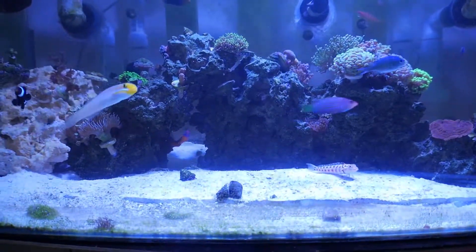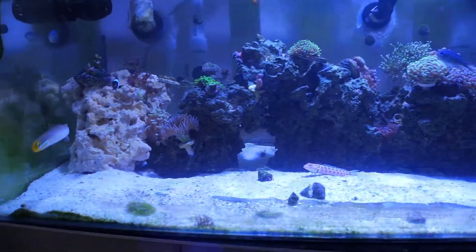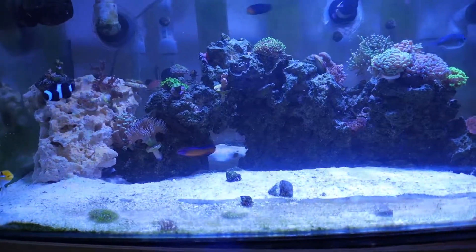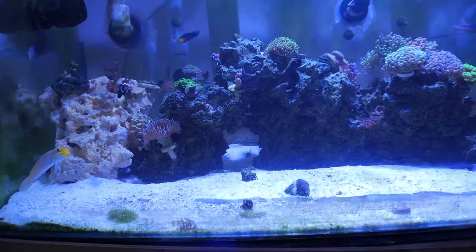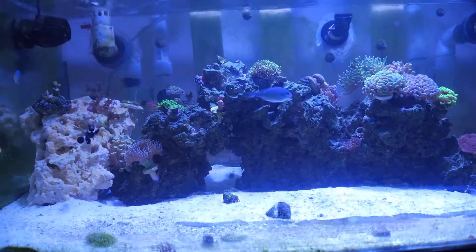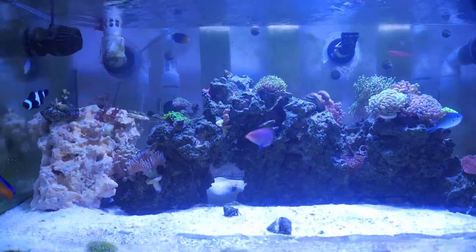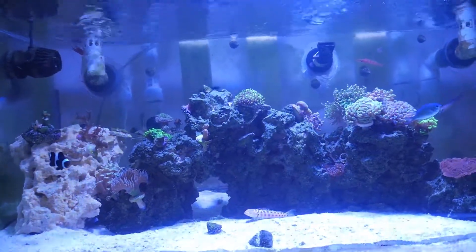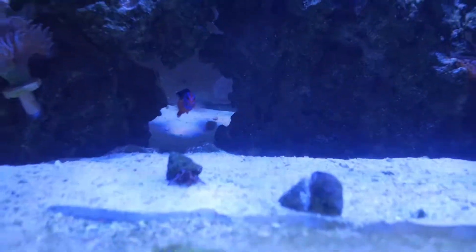Now the tables have turned — the sand perch has grown and he now bullies anyone in his way, including my golden head sleeper goby. Back to the Dottyback: any fish with a similar body structure, he will attempt to bully and push out of his way until the fish gets established and is able to hold its ground. I would suggest putting a fish of similar size in with him if it has the same body structure.